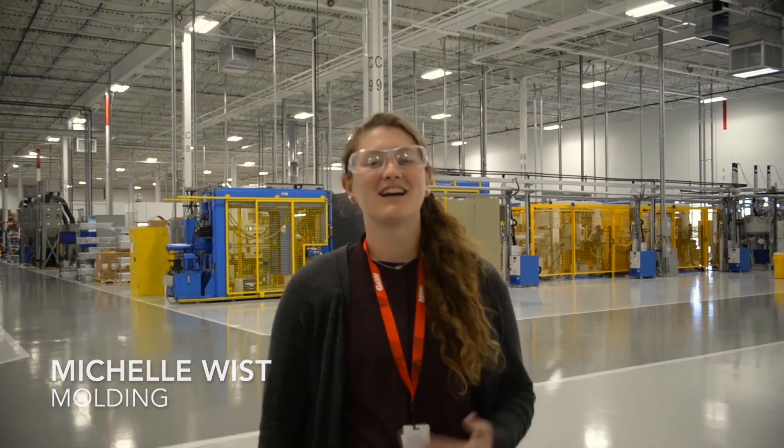I'm Michelle and I'm a molding intern in G&W's EPOX department. I spend a lot of my time in the lab testing and researching different materials. I really enjoy this internship because it's given me the opportunity to use the skills I've learned in class and apply them to real life situations.